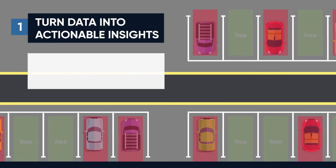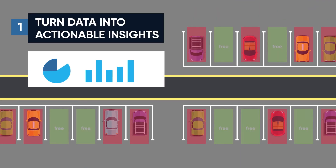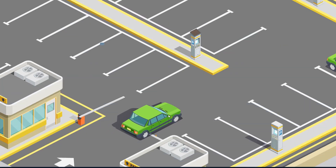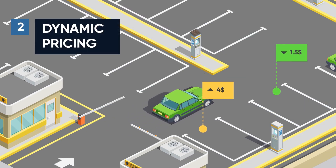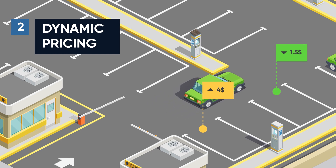Parkour Business Intelligence helps you make data-driven decisions. You can check occupancy status and revenue in real-time on your smartphone or web application. All collected historical data helps identify trends and predict parking demand. Apply our dynamic pricing methods and update parking rates to increase your revenue.